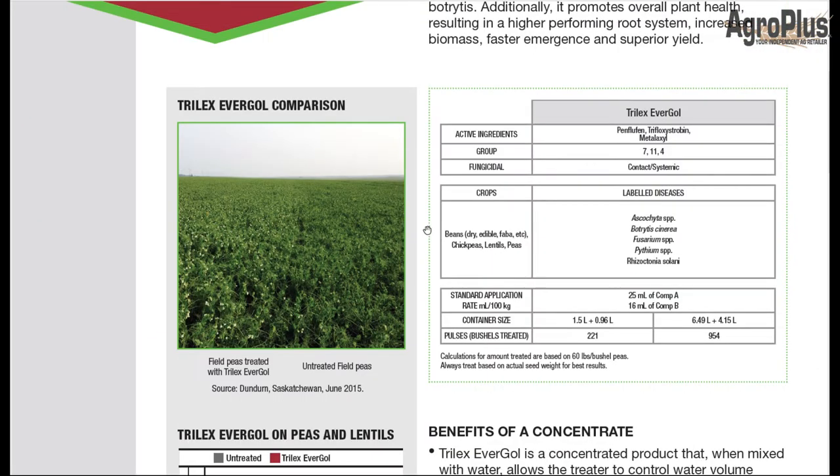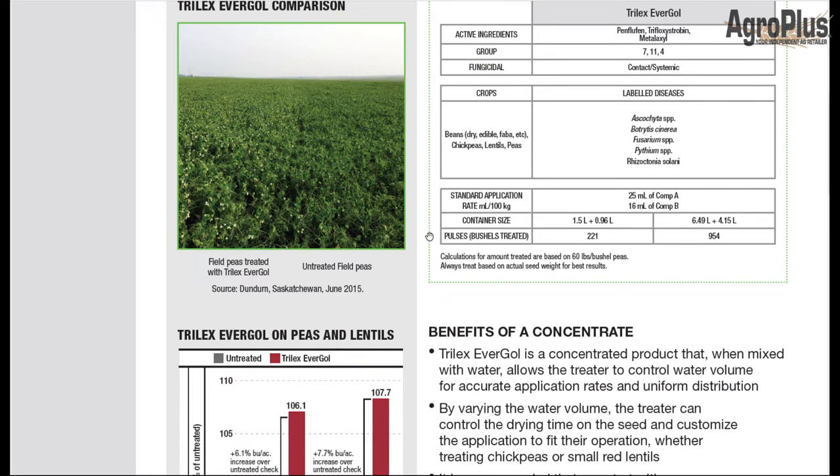It's got Excite Bio in there too, which is nice to see — we've really seen good results with that product. I've had pretty good luck with Trilex Evergol, especially on lentils, but it's a very good pea product as well. Bayer recommends it be paired with Stress Shield to control wireworms and pea leaf weevil in peas, and wireworm in lentils. Usually the pea leaf weevil isn't a serious problem on lentils.